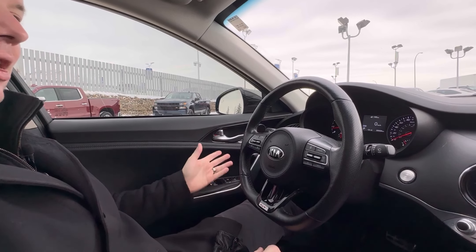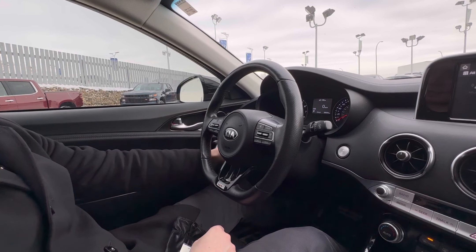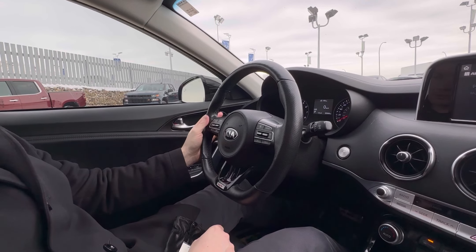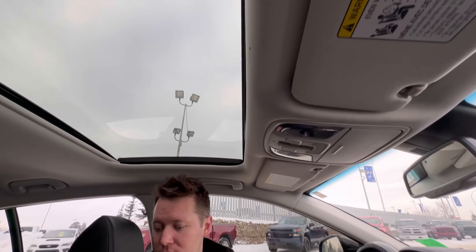We have memory seats. There's two different settings, so if you and another driver are planning to drive this vehicle, you can each have your own setup, which is quite nice. And it is power telescopic steering, so when you link that or program that memory seat, not only will your mirrors, your steering wheel, and seat all adjust.